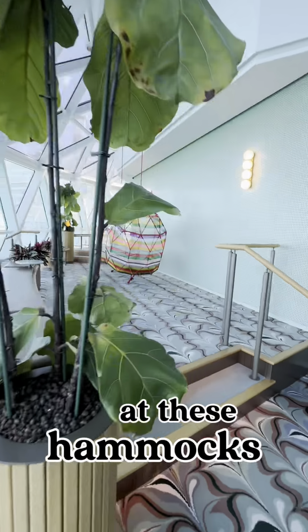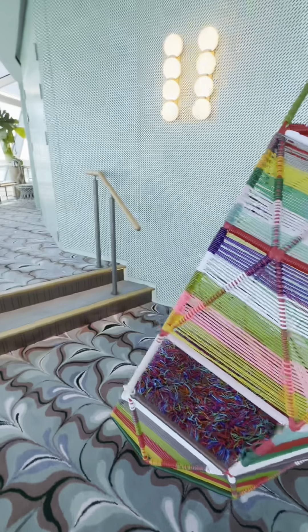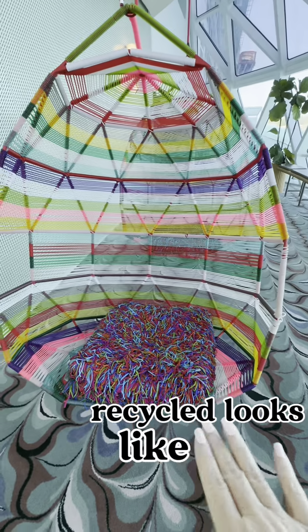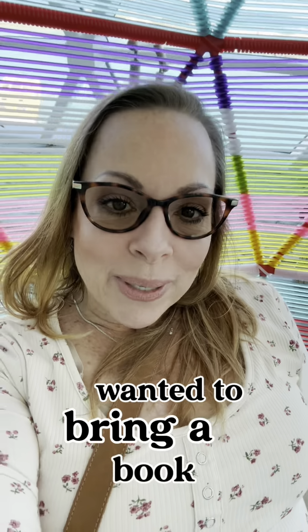Let's take a look at these hammocks — they're like little swinging hammock chairs and it looks like they're made of all recycled materials. As we walk around you'll see there are lots of little places to sit down. Let me check out this chair and see how comfortable it is. I'm in the swing chair! It's a little private corner so if you wanted to bring a book and read or just relax, this is a perfect little hideaway.